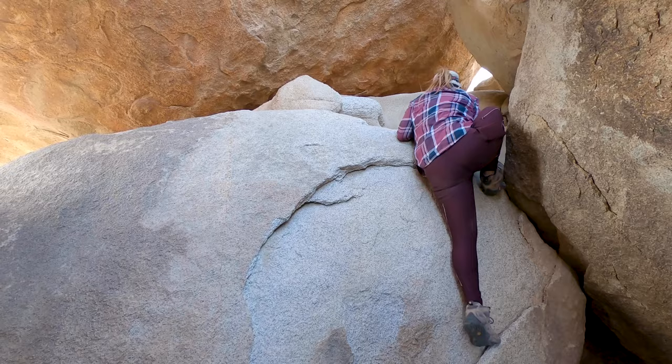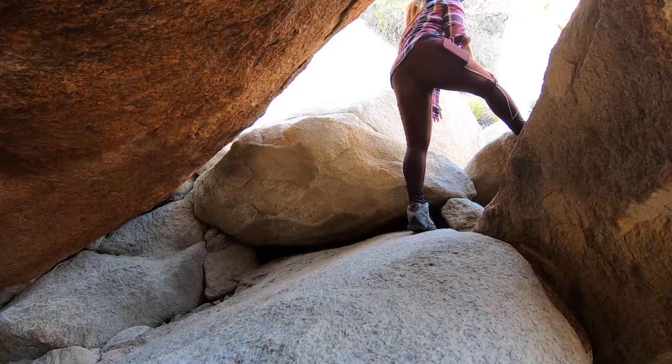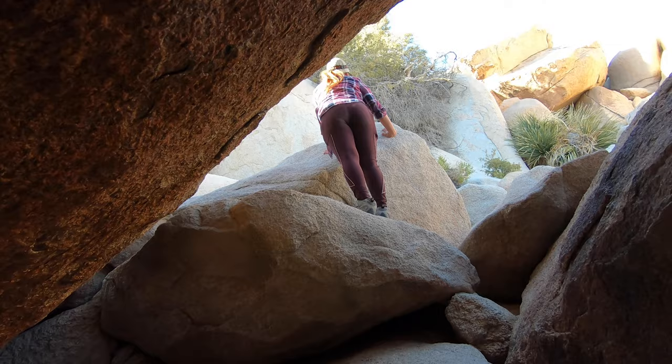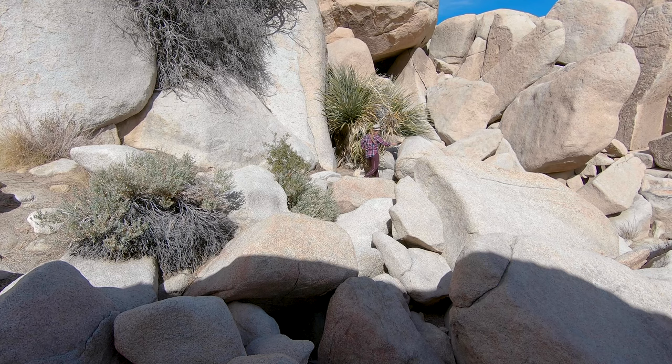Once you climb to the top of this boulder you're going to crawl through the small opening that leads to a big wide open area. To continue on to the next section of the Chasm of Doom you need to make your way across the opening and go around the palm trees.